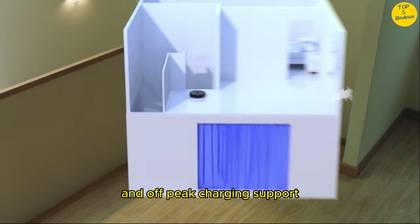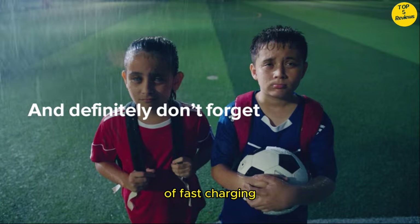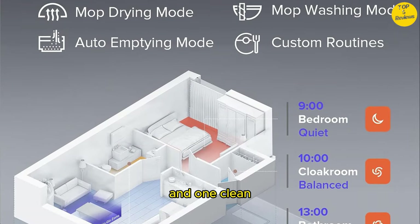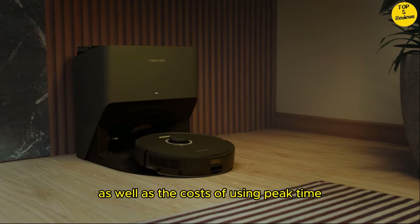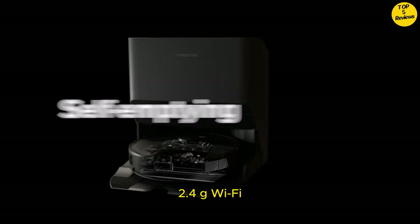Fast charging and off-peak charging support: charges from empty to full in only 4 hours. Get up to 180 minutes of runtime in one clean, enough to tackle most homes. You can choose off-peak times to charge to save on power, as well as the costs of using peak-time electricity. Note: only supports 2.4G Wi-Fi.